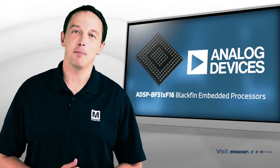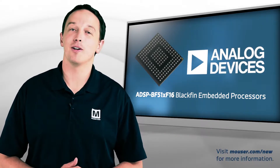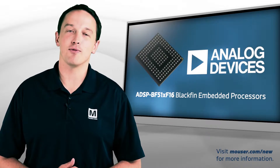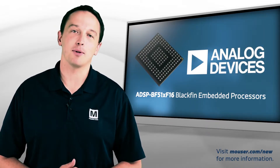Analog Devices ADSP-BF51X Blackfin processors leverage the microSignal architecture co-developed with Intel to provide a high-performance, low-power signal processing engine for networked embedded applications.